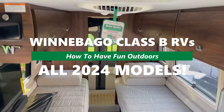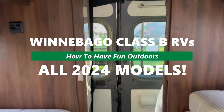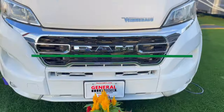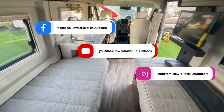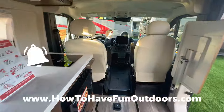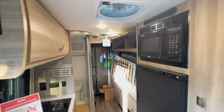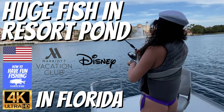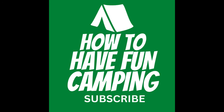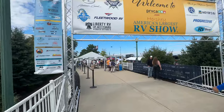We got a great video for you today on how to have fun outdoors — the super bowl of Winnebago Class B camper van RVs. We show you all the models: the Solis, the Solis Pocket, the Travato in different versions and floor plans. Check out our channel, subscribe on Instagram, Facebook, and all the rest. We also launched our new channels: How to Have Fun Fishing and How to Have Fun Camping with campground reviews all over the country.